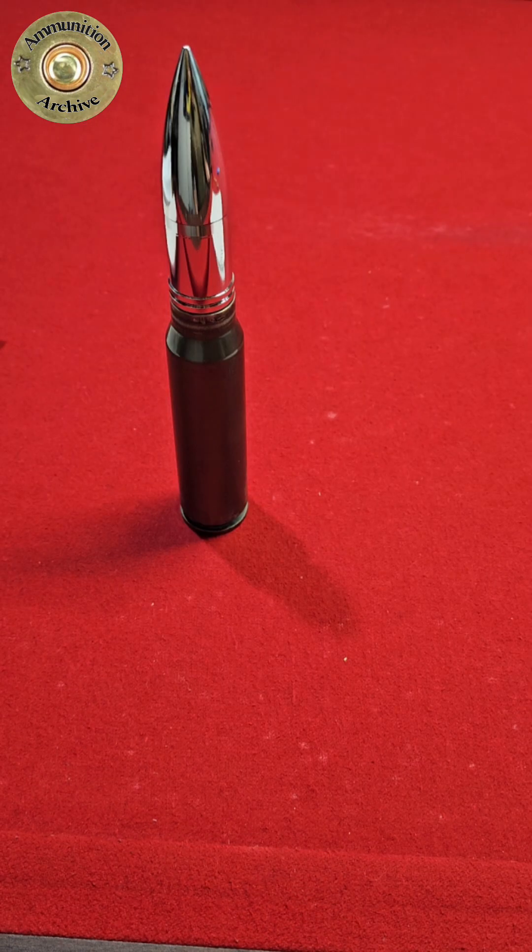This is a 30 by 173 millimeter GAU-8 Avenger cannon round. This is the cannon known to be used on the A-10 Warthog.